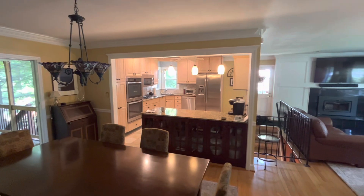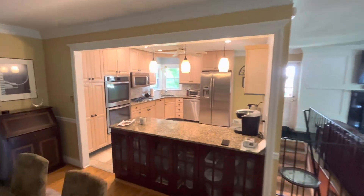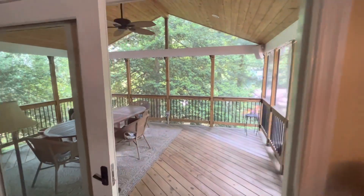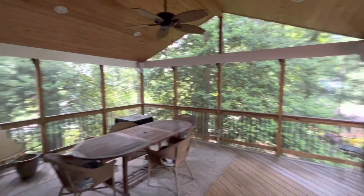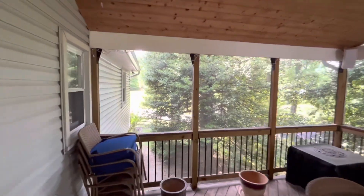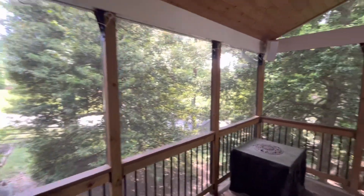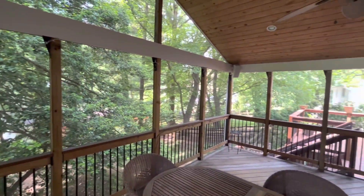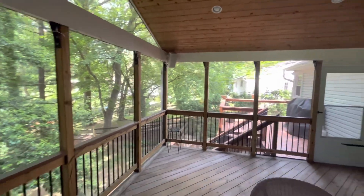A really great kitchen as well. This outdoor screen porch is pretty phenomenal — nice size, perfect for eating, relaxing, socializing. Put a TV out here. It's just a really great space.